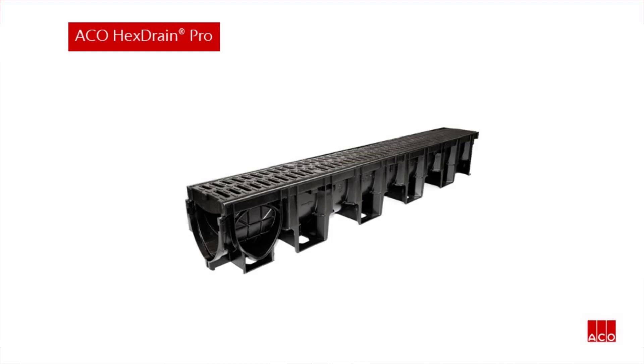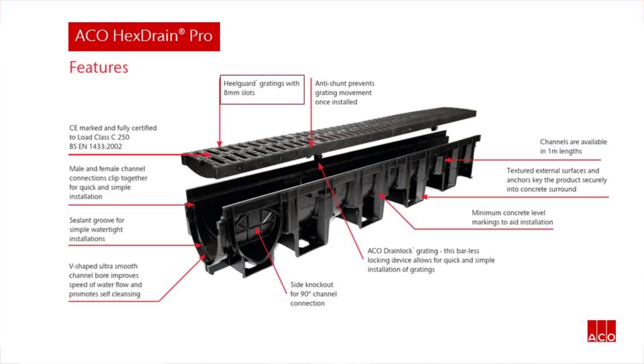Key features are: heel guard gratings with 8mm slots; anti-shunt prevents grating movement once installed; channels are available in 1m lengths; textured external surfaces and anchors key the product securely into concrete surround; minimum concrete level markings to aid installation; and Akko Drain Lock Grating — this barless locking device allows for quick and simple installation of gratings.